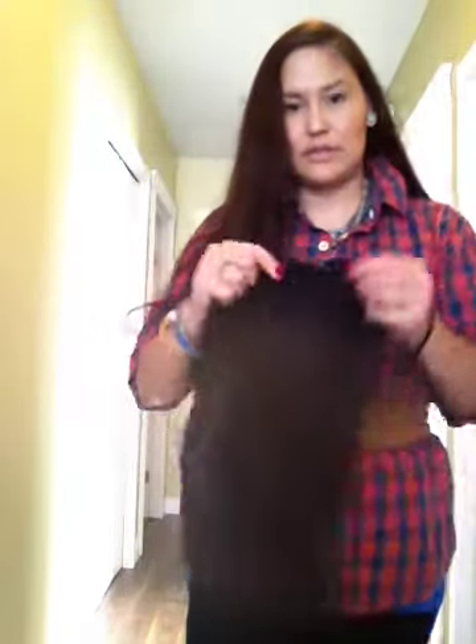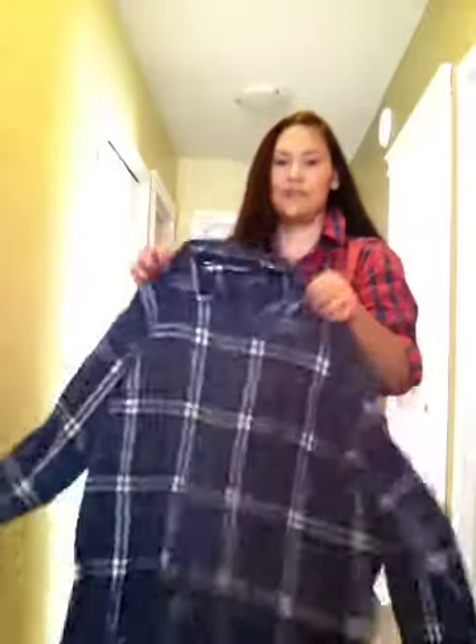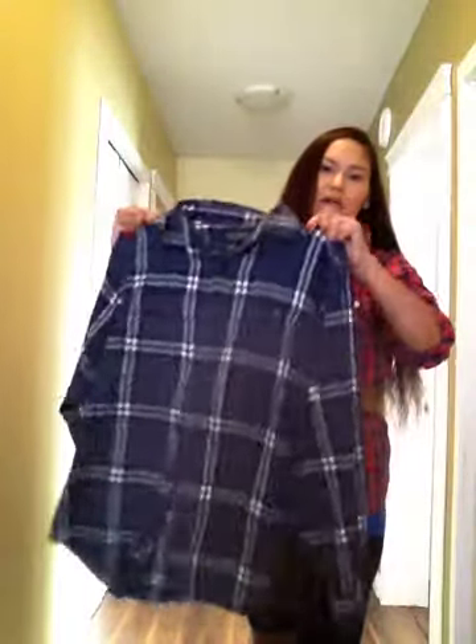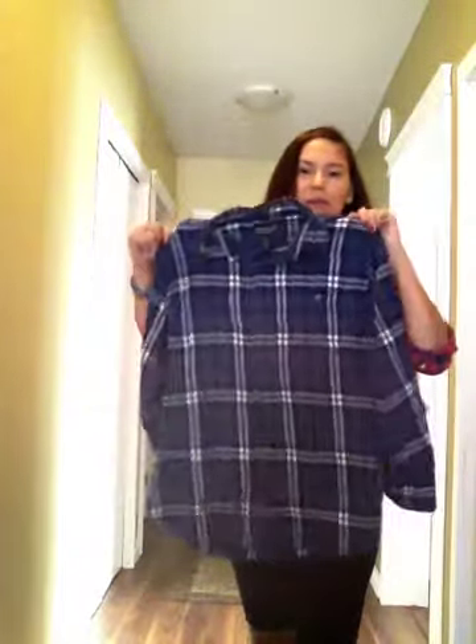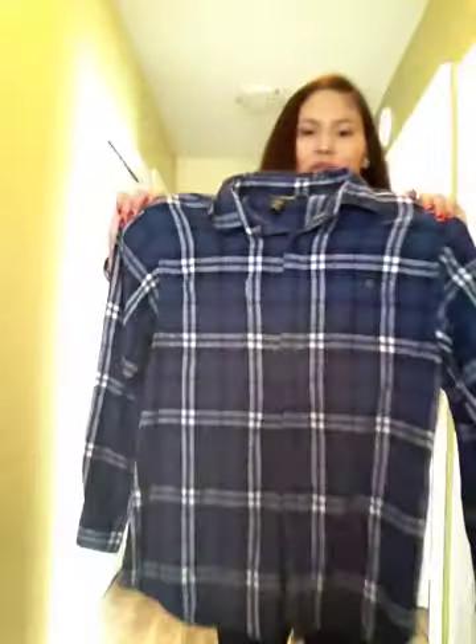It was bag day, so all the grocery store bags were $3. This dress is from Jacob — I thought it was really cute; you can dress it up or dress it down. And then I also got another men's flannel shirt — this is the Dakota brand, like a men's work shirt.